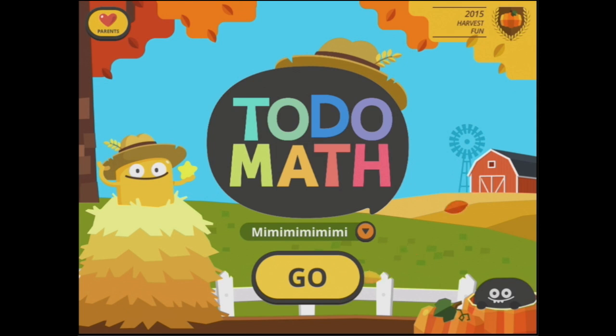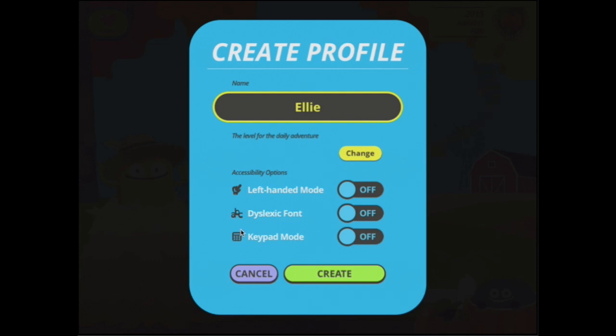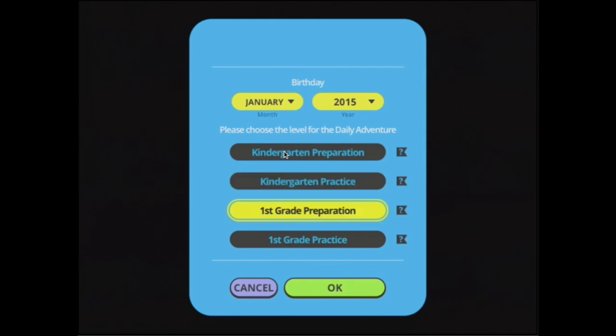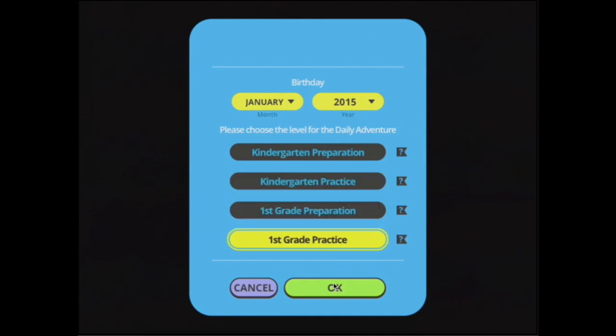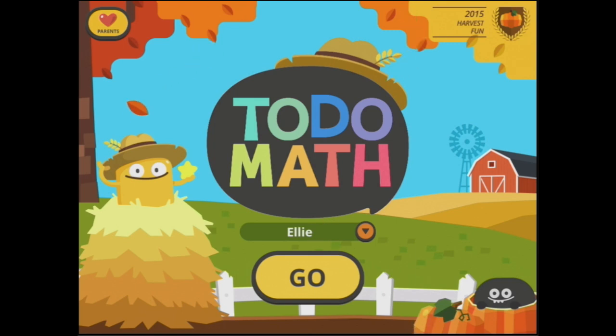Welcome to Toto Maths. What you are about to see is a very impressive math program for the early years. I'm just going to show you what's in it so that you can see for yourself. So I'm going to start a new user. I can change these accessibility options, which is pretty cool, and you can also choose your level for your daily adventure. You can put your birthday in and choose whether you're doing kindy prep, kindy practice, first grade prep, or first grade practice. I'll click OK and press create, then press go.